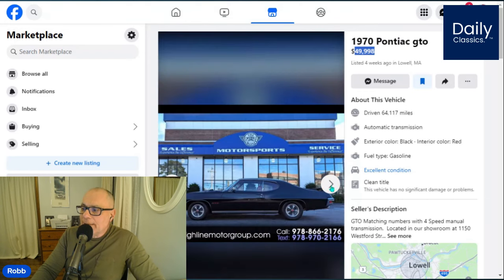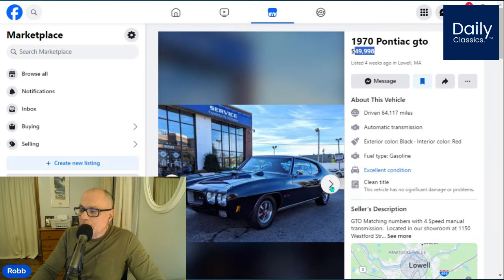The car looks really nice — I'm thinking it's a beautiful car — but I'm not feeling $50,000 beautiful. Most of the members on our Facebook page felt that the car was in the high 30s. I would give it the benefit of the doubt and probably go $40,000 on the car and make some type of offer after seeing it in person.